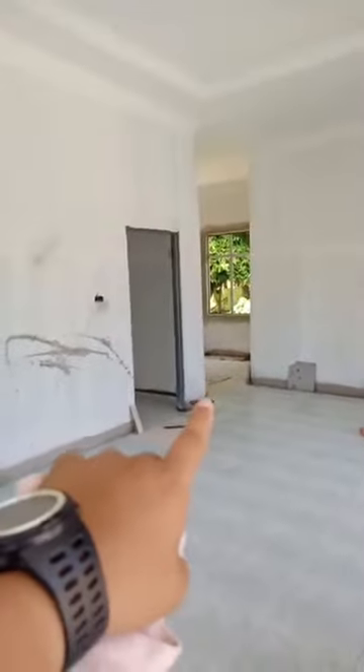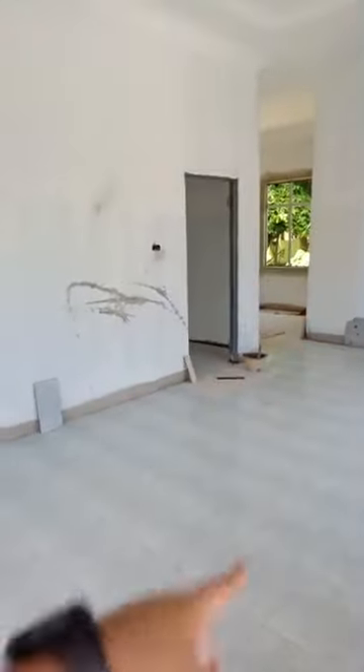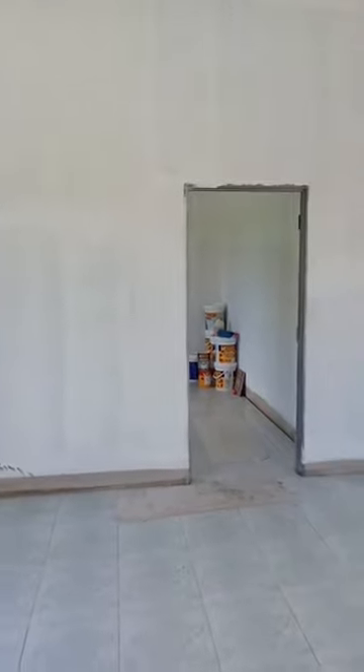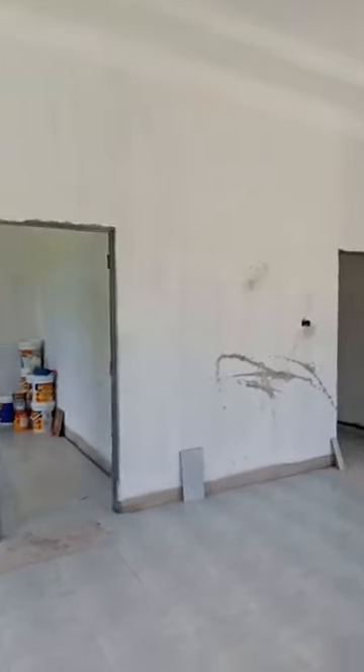Di sebelah sana juga adalah bahagian dapur. Kita masuk, dapur di sini boleh jadikan ruang tamu atau ruang keluarga. Yang nak tanya boleh tekan link WhatsApp. Janji anda berada di kawasan area Pantai Timur sahaja, Kelantan, Terengganu dan Pahang sahaja.